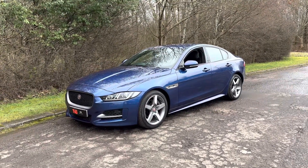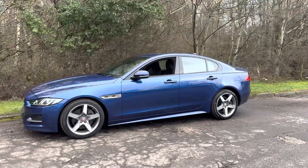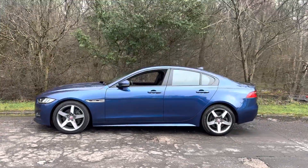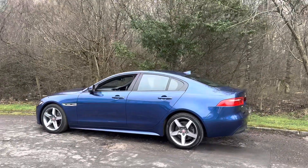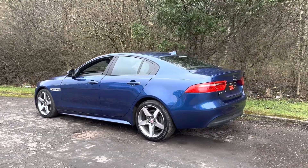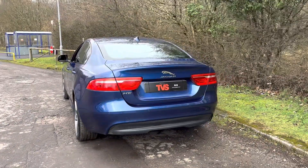Here we have the 2015, on a 15 plate, Jaguar XE 2 litre R-Sport petrol with 197 brake horsepower, finished in Blue Fire with two-tone black and blue leather interior with contrasting stitching. This is a wonderfully specified example, having covered just 61,660 miles from new.